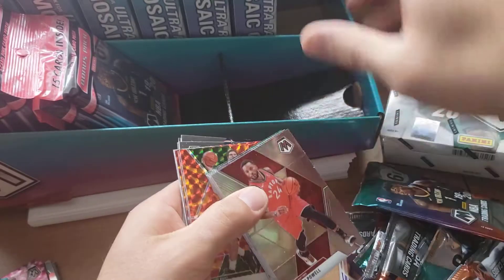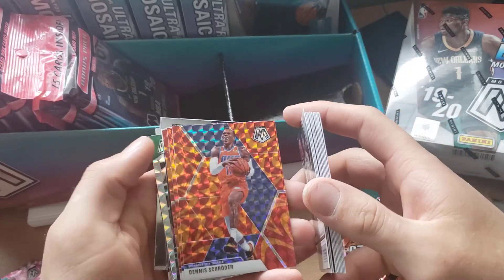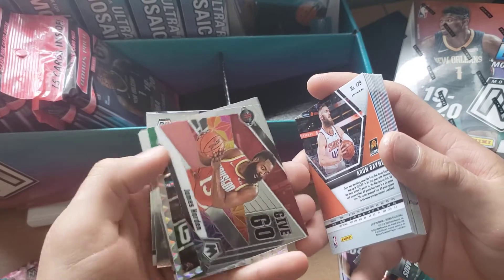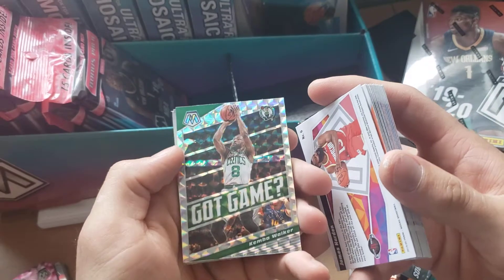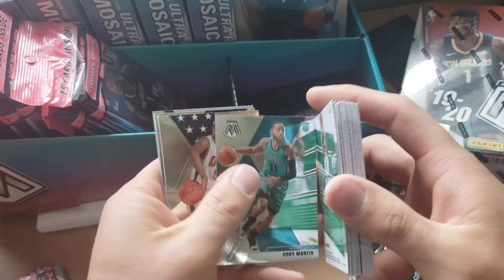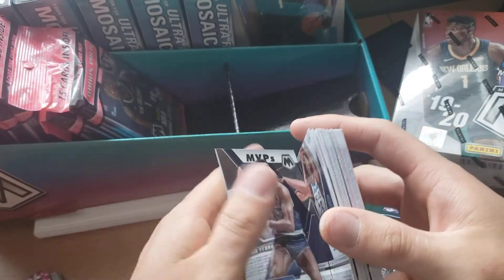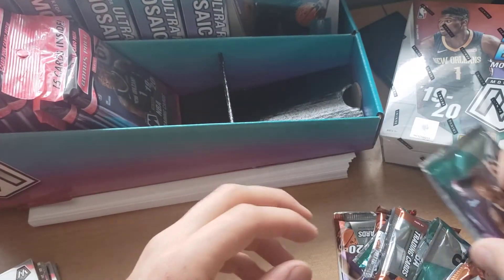This is what we're looking for in these packs — looking for the orange prisms. This is an orange prism Brook Lopez. Got the Dennis Schroder, Tosh Gibson, Aaron Baynes. Got a James Harden Give and Go, that's kind of cool. We got a Kemba Walker game, a Mosaic Cody Martin rookie, a Vince Carter USA card, a Jared Culver rookie card, and then MVP Wilt Chamberlain. So that's that one.